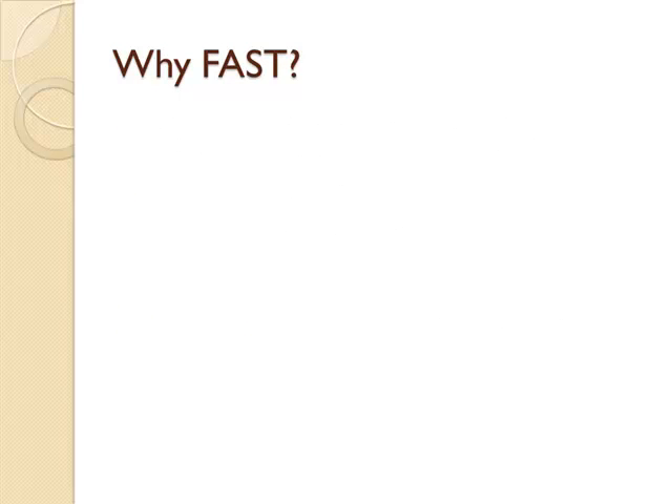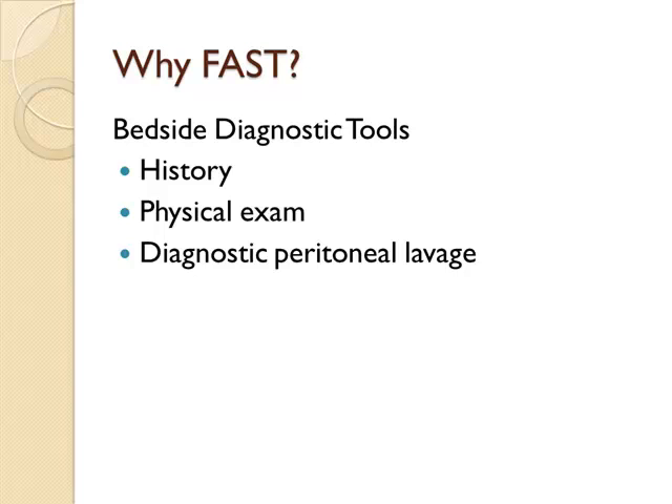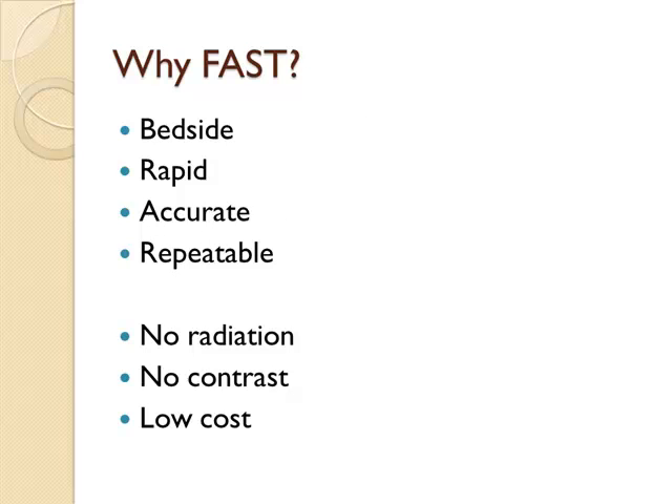Why does the FAST matter? The bedside diagnostic tools for the trauma patient are limited: history, physical exam, and then diagnostic peritoneal lavage — which is accurate but invasive with some downsides, so we don't do it as much anymore. The FAST exam can give us a lot of the same information without the invasiveness and other risks of the DPL. The FAST exam is a great tool. You can do it at the bedside quickly, it's very accurate, you can repeat it with no downside, no radiation like CT, no contrast-induced nephropathy, and it's very cheap.